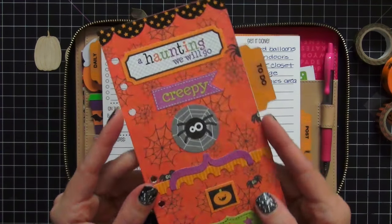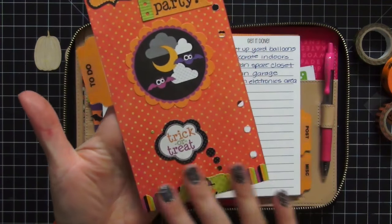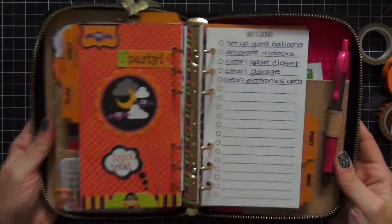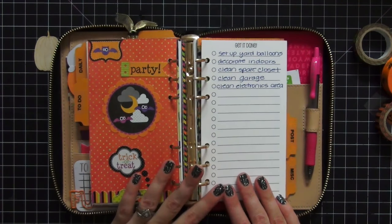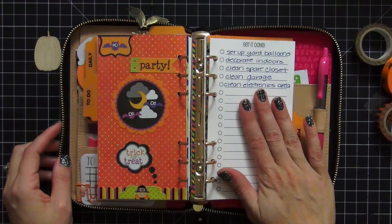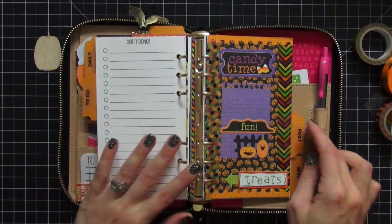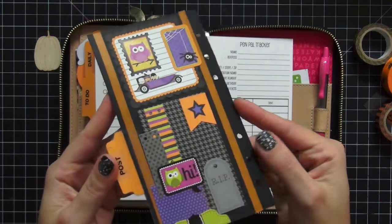The next tab is my To-Do tab, which is more like projects. Again, this is all Doodlebug designs, and I use the Get It Done inserts for that. These are major projects I'd like to get done throughout the month. I only started using this planner this week so my list is really small, but those are the things that are not time-sensitive — just projects I would like to do.